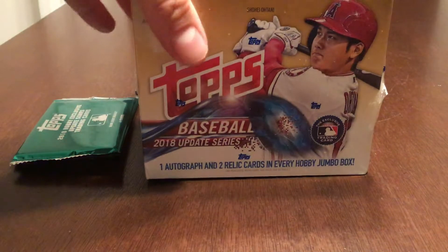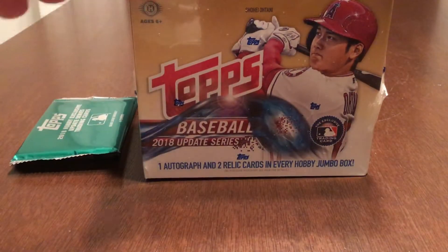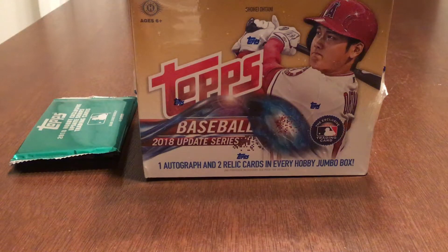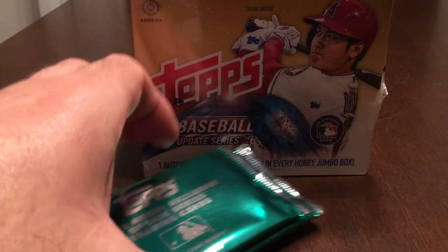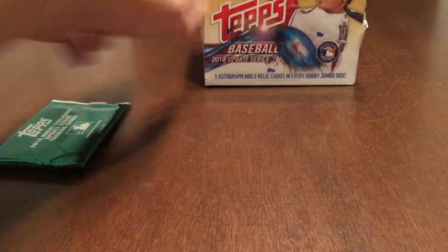I have a Jumbo Hobby Box — one autograph, two relics in every Jumbo Hobby Box. As you know from my past videos, when I get a Jumbo Hobby Box, I open a couple of packs a day for five days. I also have the two silver packs, so I'm going to open a silver pack at the start of this video and a silver pack at the end. For those of you who watched my series two video, I got an orange parallel Alex Freikman.